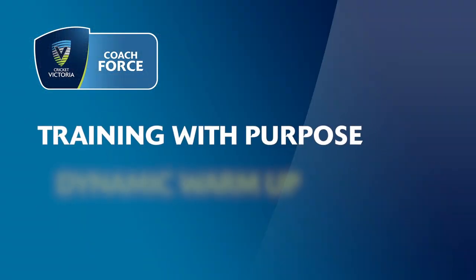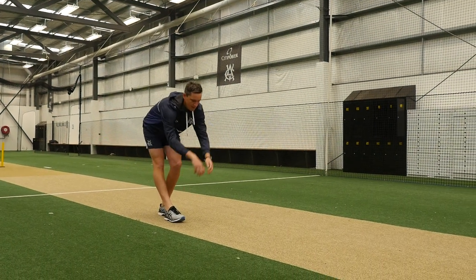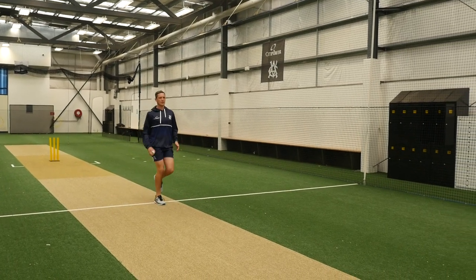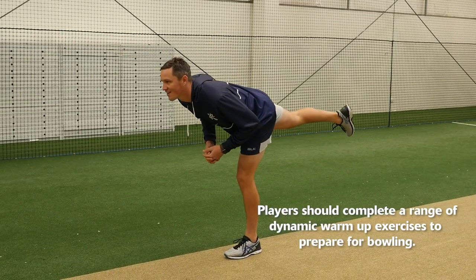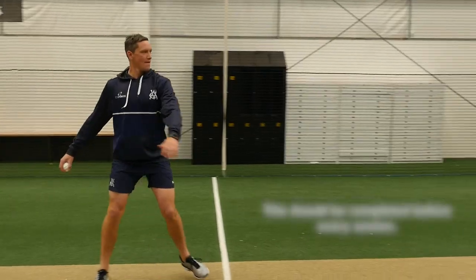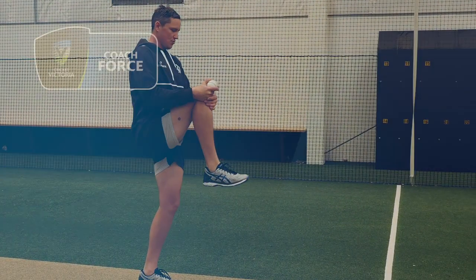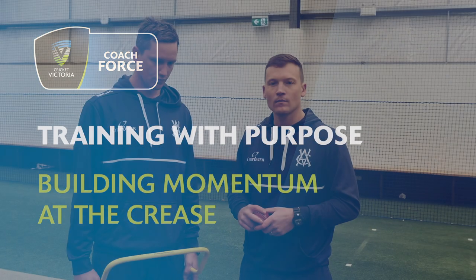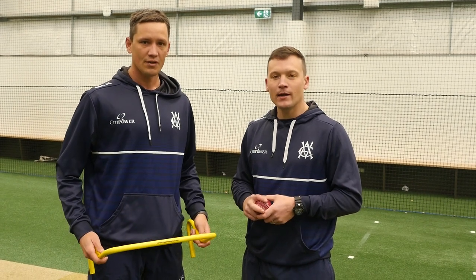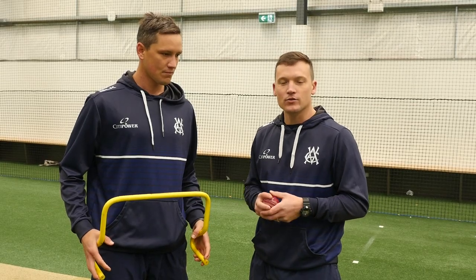It is important for bowlers to complete a dynamic warm-up to ensure they are best prepared and reduce the risk of any injury. It's important for this momentum activity that the player actually chooses their own distance. As a coach, we want to get the player's feedback and not just tell them where it's going to go — we don't want a one-size-fits-all approach.